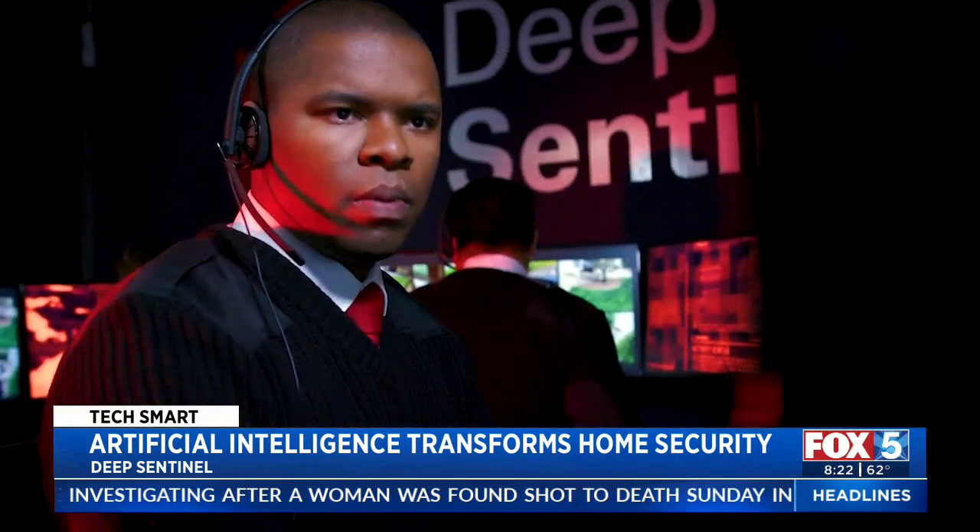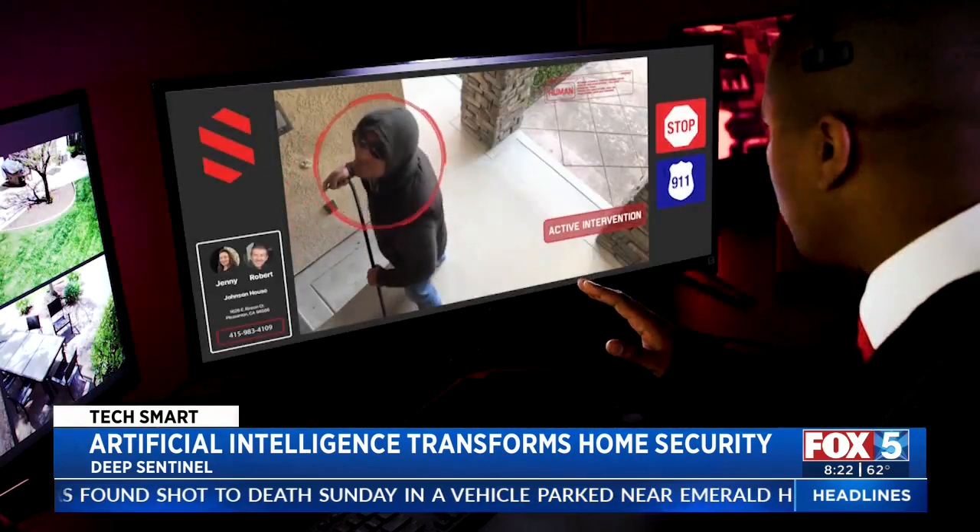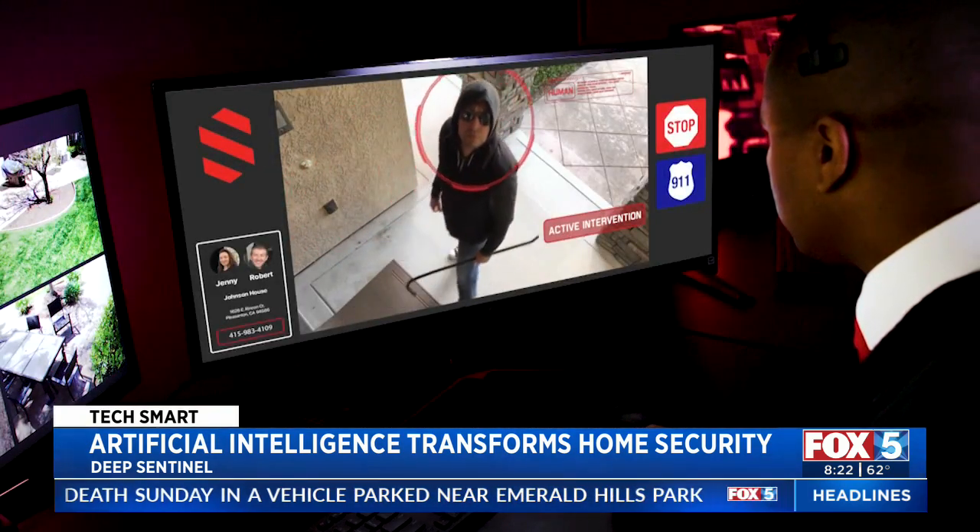This is Deep Sentinel Security confirming your request for response. They can interact with the person and say, hey, stop doing what you're doing. Or if they just look like they're looking around and don't really have a purpose, they can say, hey, can I help you? What is it that you're doing on the property?